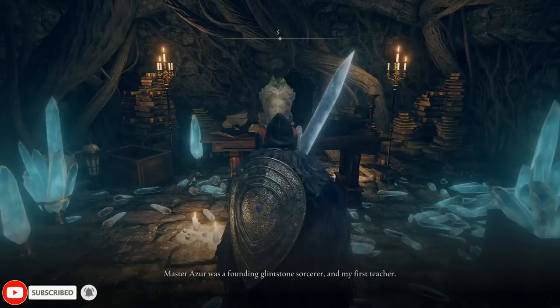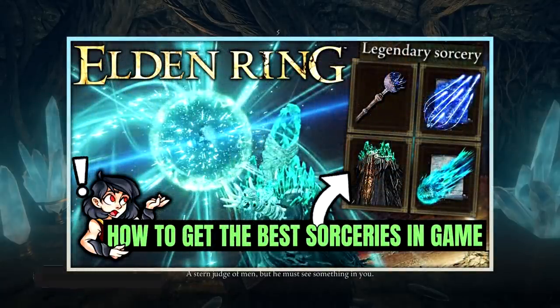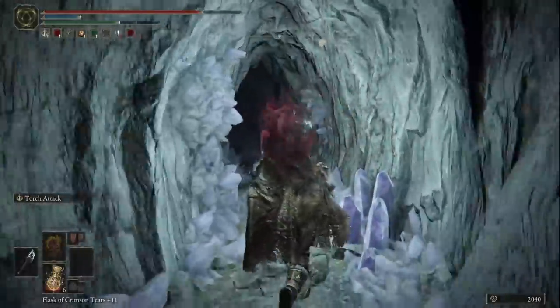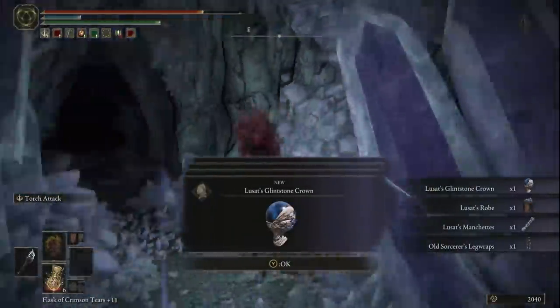If you want the set, you'll have to complete the Sorceress Sellen questline, which we have covered already on the channel — check out the video below if you need help with that. Once you have finished her questline and assisted with the summon sign in Raya Lucaria Academy, you can return to the place where you found Lusat's body in the Sellia Hideaway cave area to find his armor set waiting for you there.